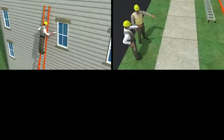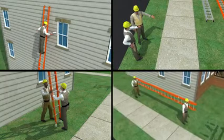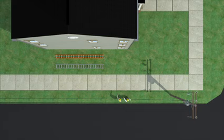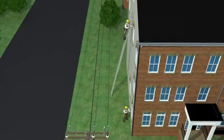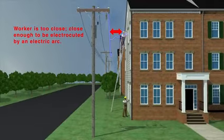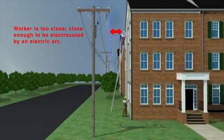Now that you've seen how to perform this work safely, let's go over some important points to prevent these types of electrocutions at work sites. All workers need to be trained about the hazards. Maintain clearance from overhead power lines — working too close can expose the worker to an electric arc that could result in burns, a shock, or electrocution, even if the worker does not contact the power line.